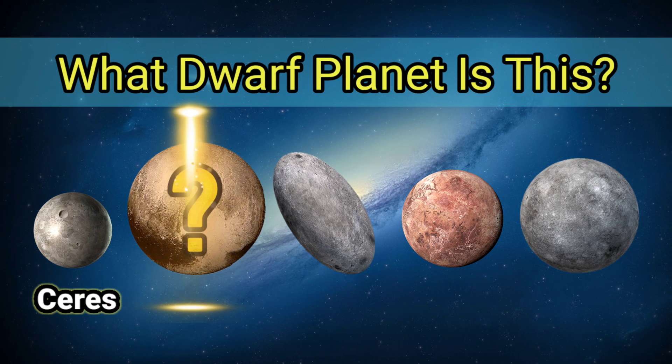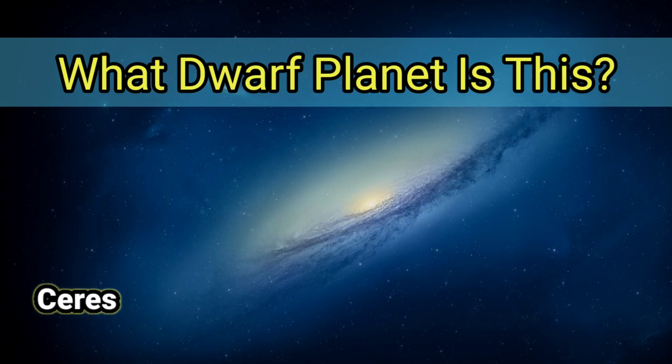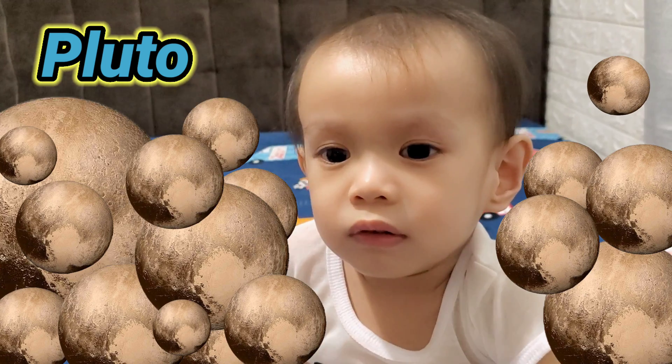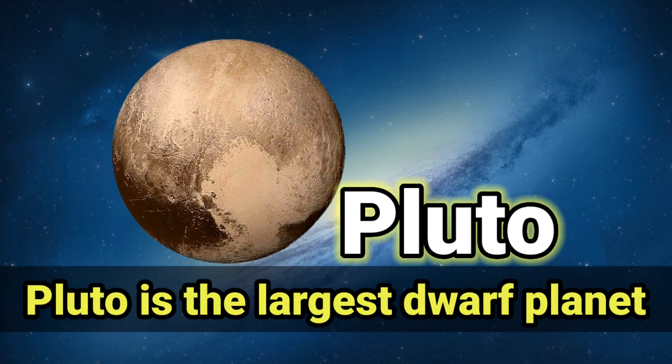What Dwarf Planet is this? It's Pluto, the largest Dwarf Planet.